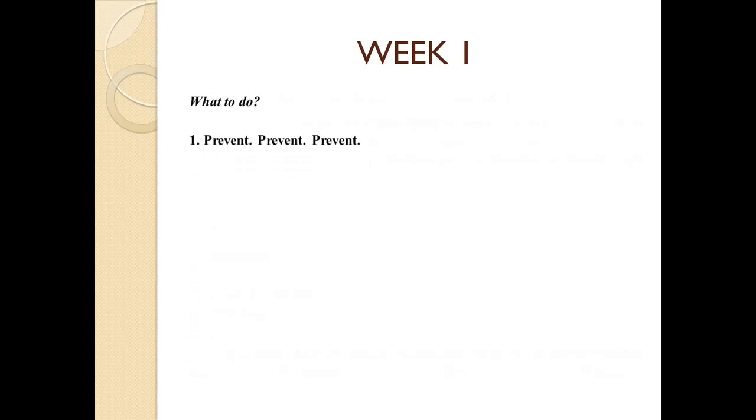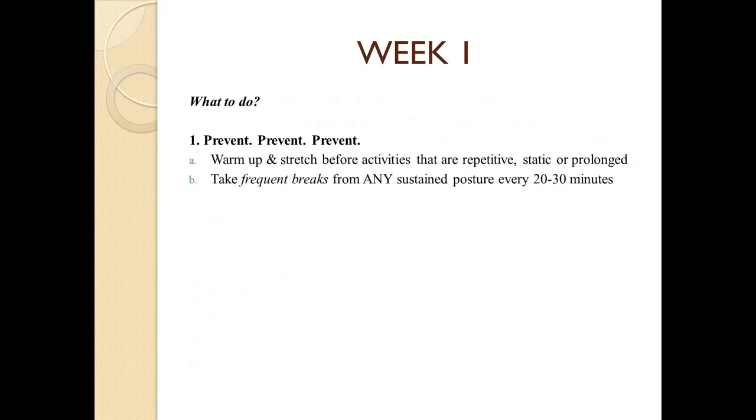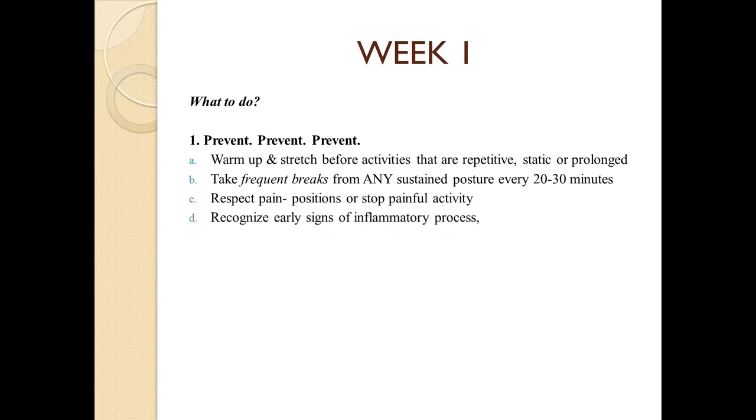What can we do to prevent injury? Warm up and stretch before activities that are repetitive, static, or prolonged. Take frequent breaks. Respect pain — if you feel pain, report it right away so it doesn't worsen. Recognize early signs of inflammatory processes — if there is swelling or discomfort, report it immediately. Be aware of your workstation environment.